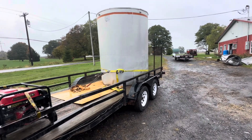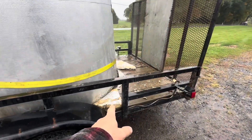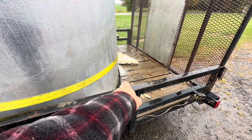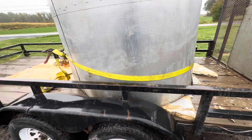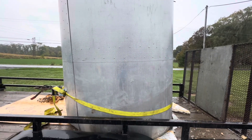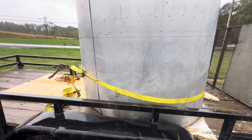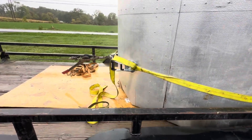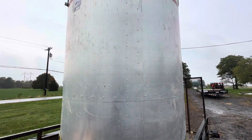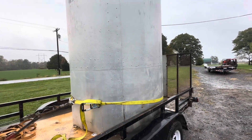We got it on the trailer — it's in one piece — but the foam bottom came out during loading. I'm hoping I didn't poke a hole in the bladder, because if I did all this work is for nothing. I won't know until we get it set up and put water back in to check for holes. I hope I didn't pop it, but we'll see. I'm going to get it strapped down and head back home.